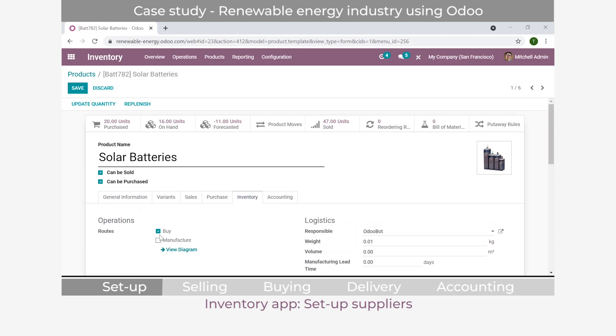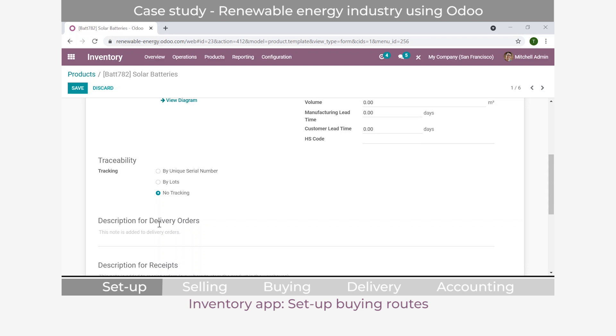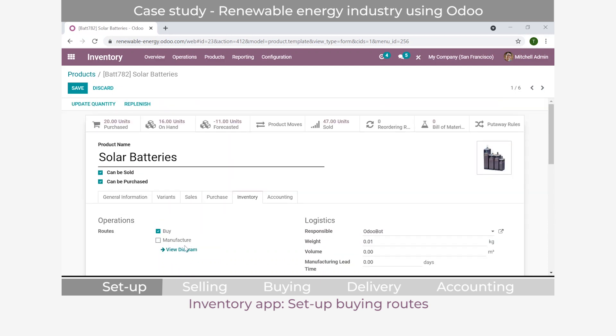We activate the buy route so the system knows to purchase from a supplier. You can also activate lot or serial number tracking if needed. We'll keep it simple for now since this is a relatively new company that doesn't yet require tracking systems, but this can easily be changed in the future should their requirements evolve.